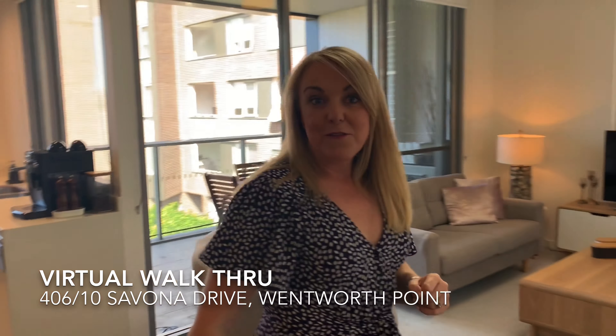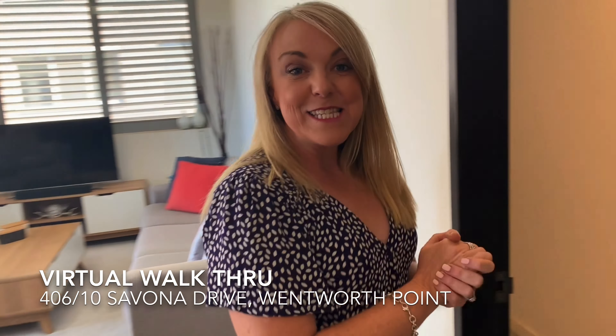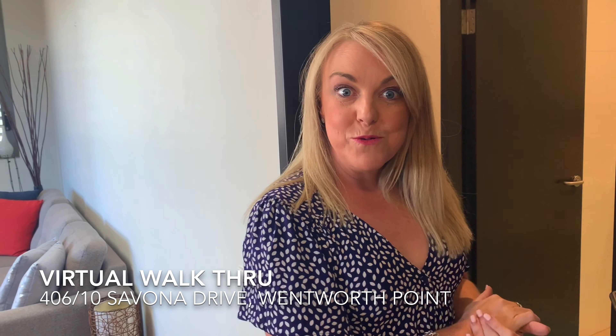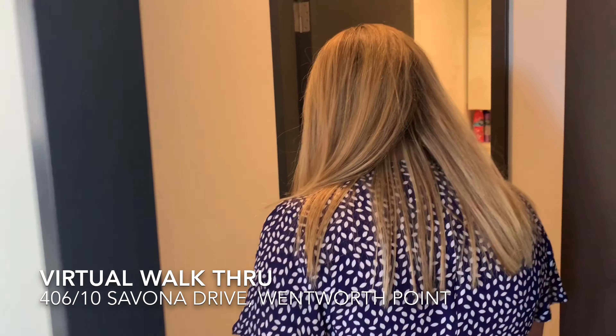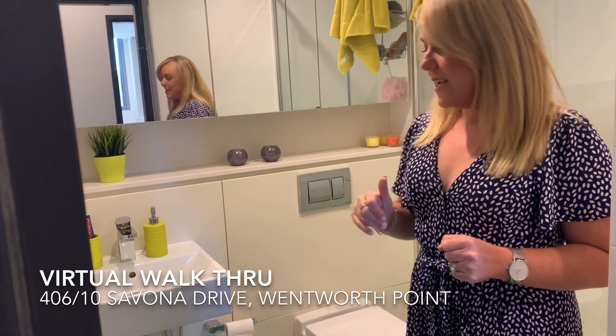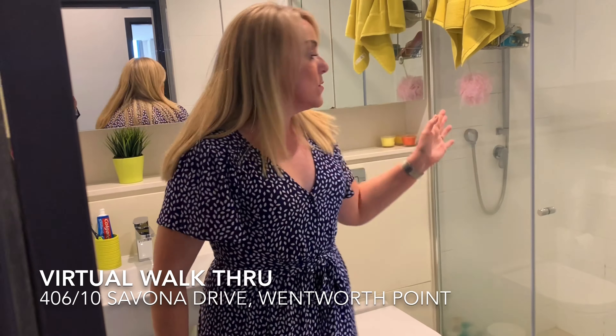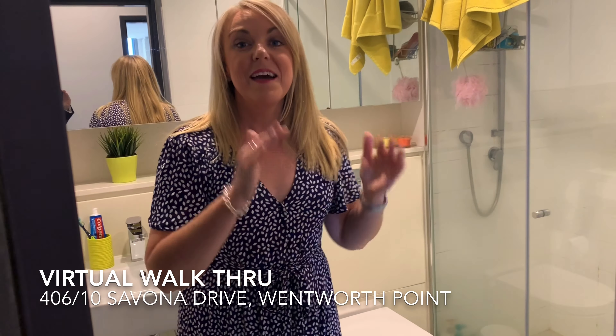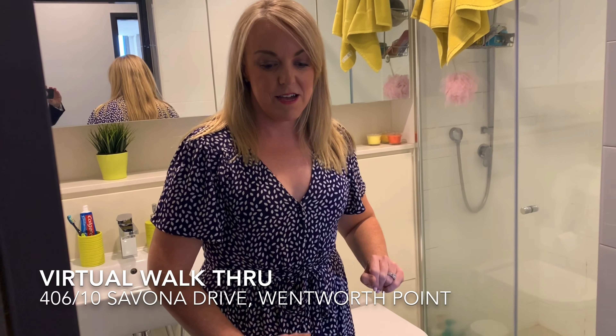Now if we come over to the right-hand side here, this leads you into the master suite. There is an ensuite and also built-in robes. So as we come into the little hallway of the master suite, this is the main ensuite — it is a walk-in shower, which complements perfectly the main bathroom that has the full bath inside. Then we have a queen-size bedroom.